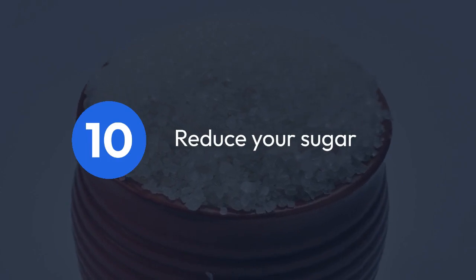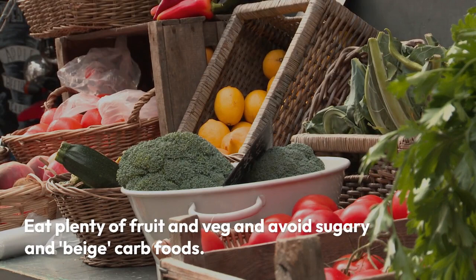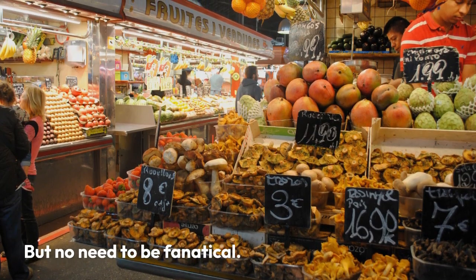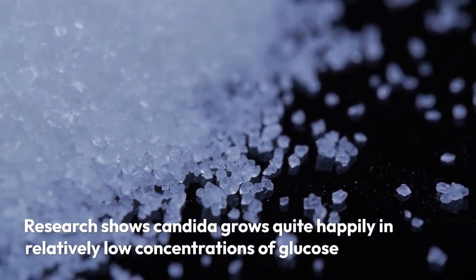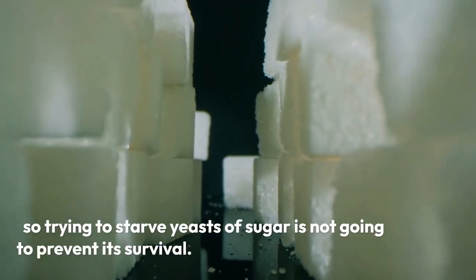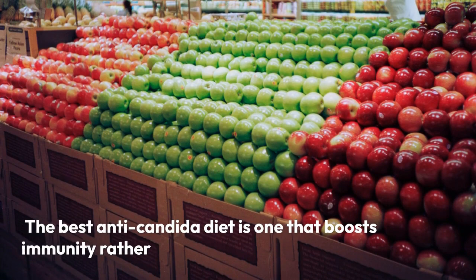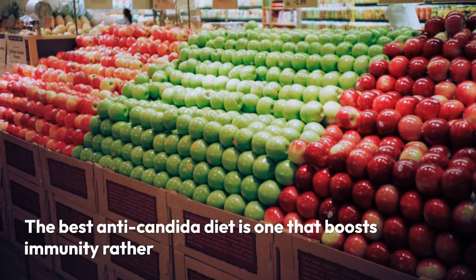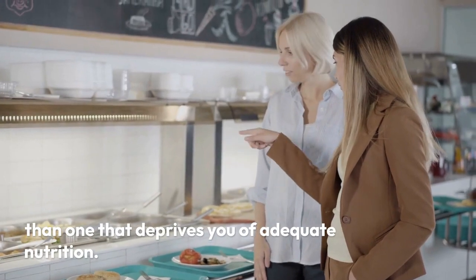10. Reduce your sugar. Eat plenty of fruit and veg and avoid sugary and beige carb foods — but no need to be fanatical. Research shows candida grows quite happily in relatively low concentrations of glucose, so trying to starve yeasts of sugar is not going to prevent its survival. The best anti-candida diet is one that boosts immunity rather than one that deprives you of adequate nutrition.